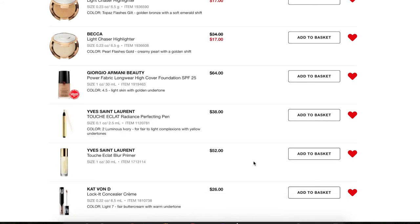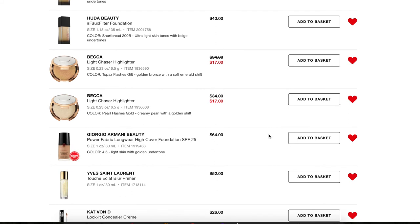Next, the YSL Touche Éclat Cloud Blur Primer. I got a deluxe size sample and was actually really upset that I liked it so much. This might be a fall sale item I want to get — I did love the primer and it worked really well on my skin. I'm going to get rid of the Radiance Perfecting Pen though — I think I was looking at the primer and thought about trying the concealer, but no, not for $38.